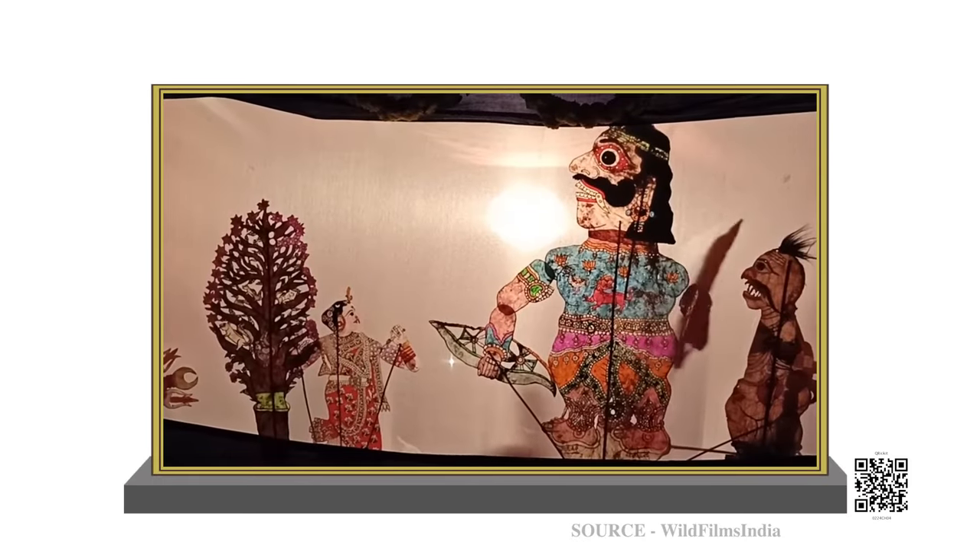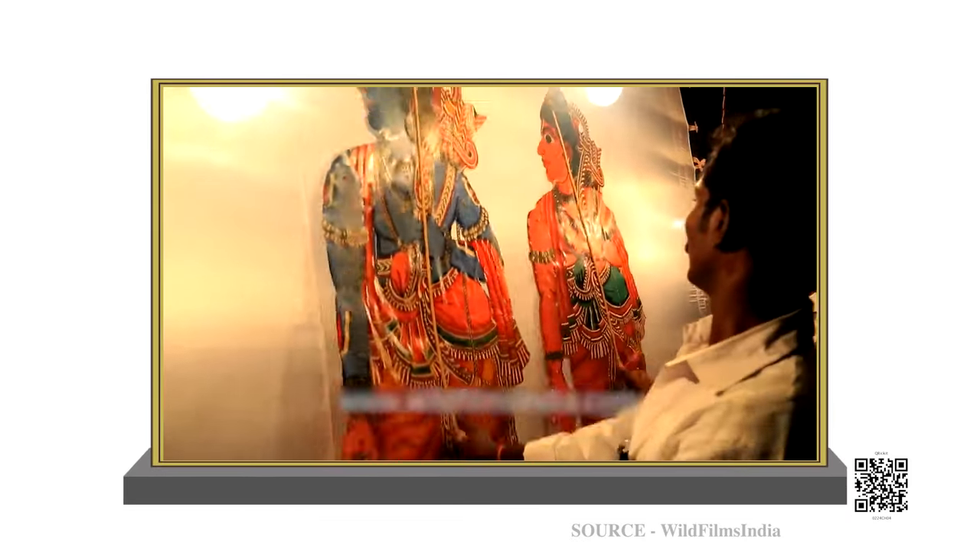In this art form, puppets are used to depict scenes from Indian epics. After watching the play, Nakul and his friend Niharika too wanted to make shadows. I am sure you also want to try something like that. So come, let's have fun with the shadows.